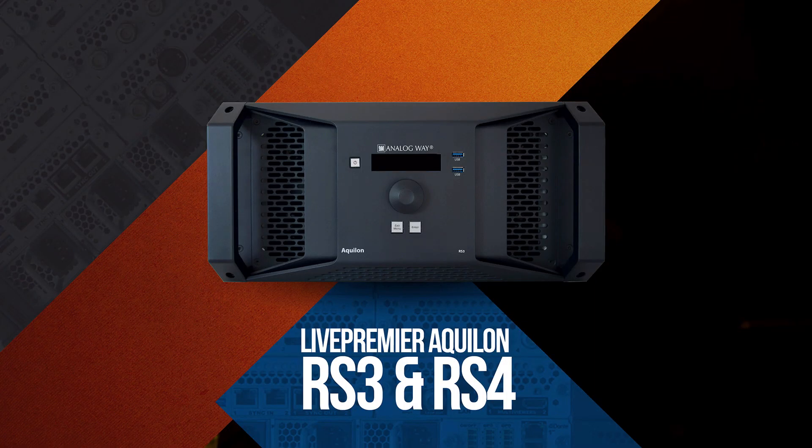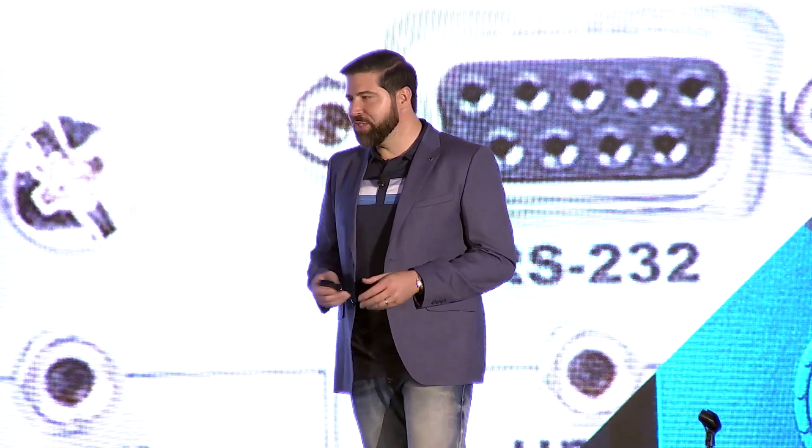Moving up to the RS3 and RS4: the RS3 is a 5RU chassis with 24 inputs, 12 outputs — all 4K — 2 dedicated 4K multi-viewers, 16 4K or 32 2K layers, and 80 megapixels of throughput. The RS4 delivers 16 4K outputs, 24 4K or 48 2K layers, and 120 megapixels of horsepower.